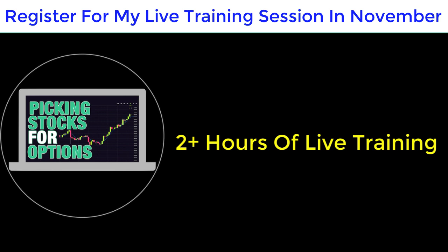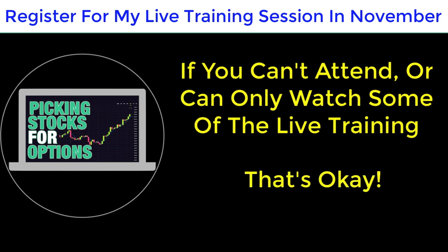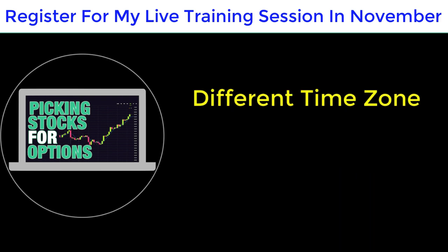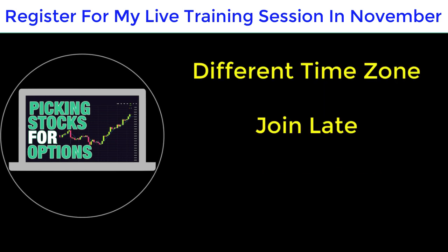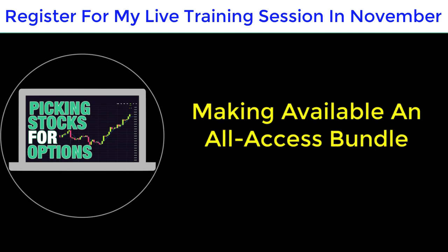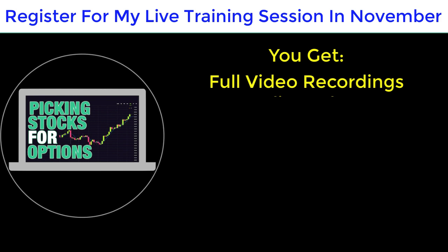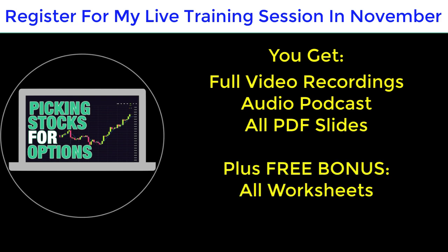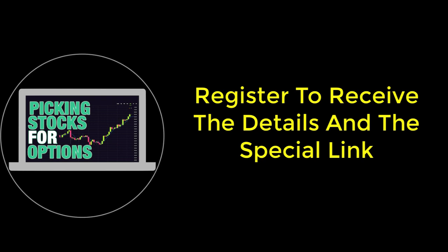This is going to be two hours of live training and may go longer. If you can't stay for the entire session, or can't attend at all due to other commitments or time zones, that's okay — I've got you covered because I'll be recording everything. After the training you can purchase an all-access bundle that includes full video recordings, downloadable audio podcast, a PDF version of my slides, and as a free bonus all of my worksheets including the Picking Stocks For Options analyzer. Be sure to register to receive the details and the special access link.